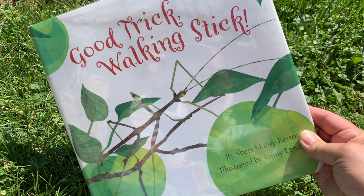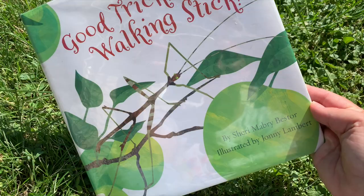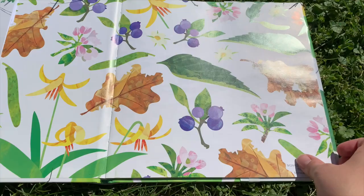Good Trick Walking Stick by Sherri Mabry Bester, illustrated by John Lambert.